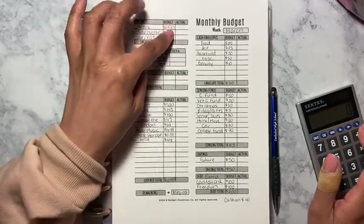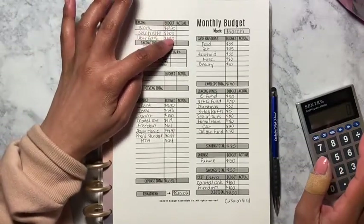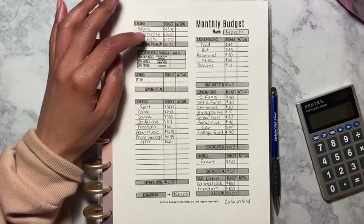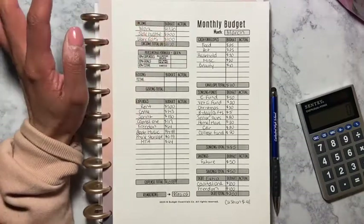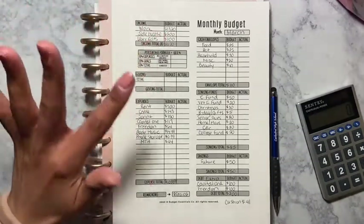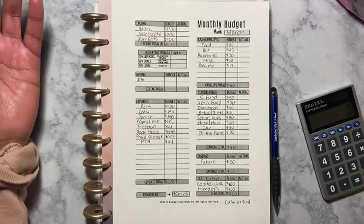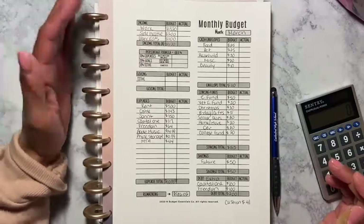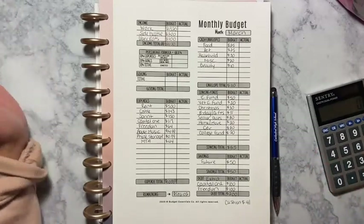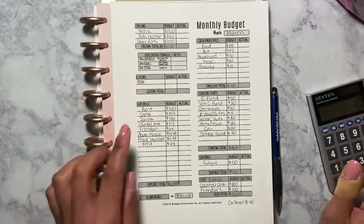For work, it's going to be $1,320 — that's just how much I get paid a month. My side hustle I've got budgeted at $200; I'm hoping to make more but let's just see. For Uber Eats I'm hoping to do $100 for the month. I always budget lower just in case — some weeks I might not want to do Uber Eats, especially since I do it walking and when the weather's cold I don't feel like it. So the total income is $1,620.